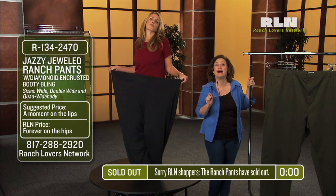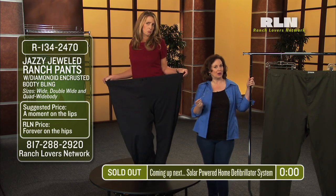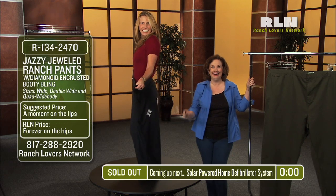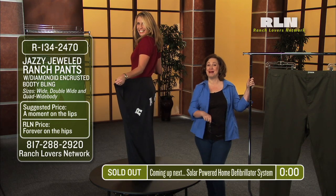Well, it looks like we have sold out again. So let's move on to our solar powered home defibrillator system. Clear. We'll be right back after this message.